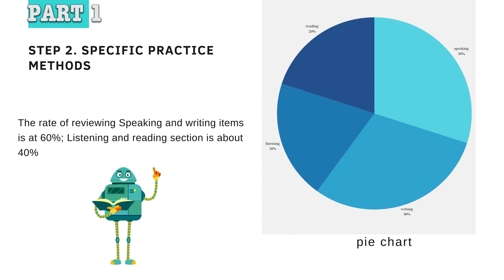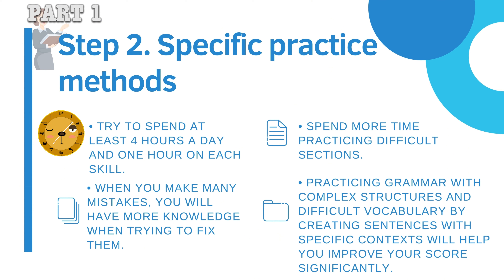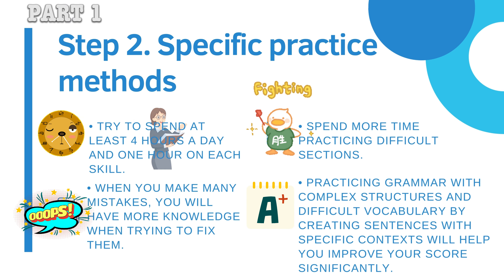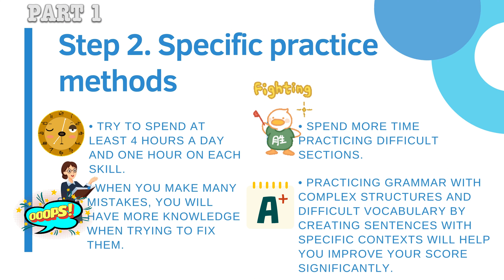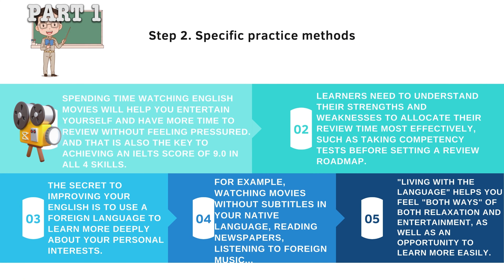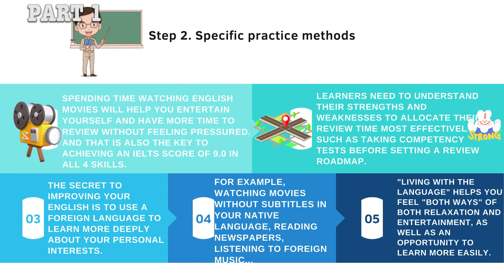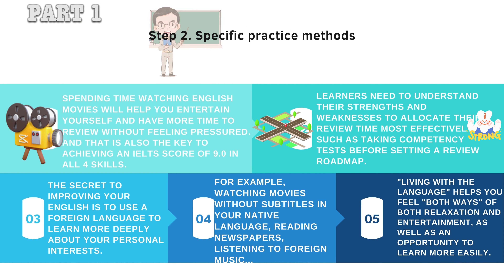Step 2: Specific Practice Methods. The rate of reviewing speaking and writing items is at 60%, and listening and reading is about 40%. Try to spend at least four hours a day, one hour on each skill. Spend more time practicing difficult sections. When you make many mistakes, you will have more knowledge when trying to fix them. Practicing grammar with complex structures and difficult vocabulary by creating sentences with specific contexts will help you improve your score significantly. Learners need to understand their strengths and weaknesses to allocate review time most effectively, such as taking competency tests before setting a review roadmap.